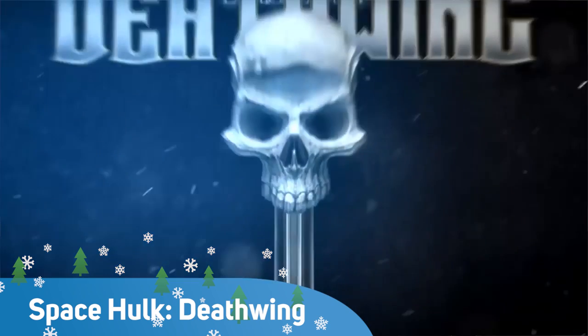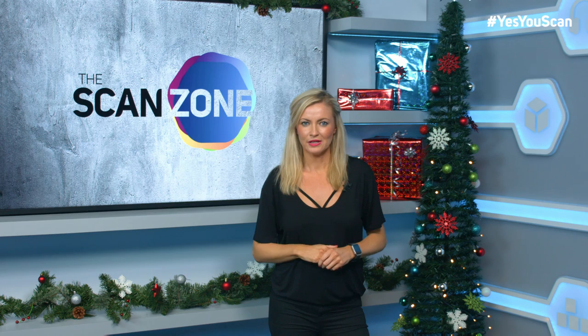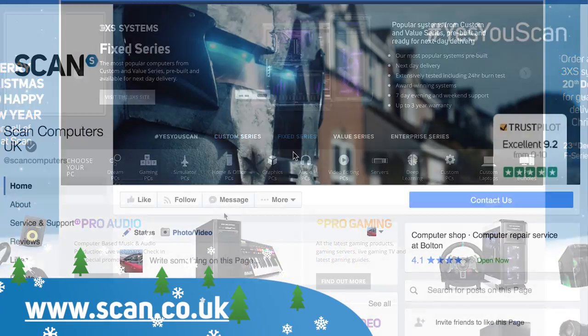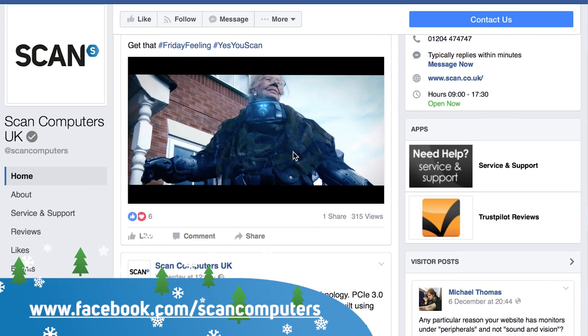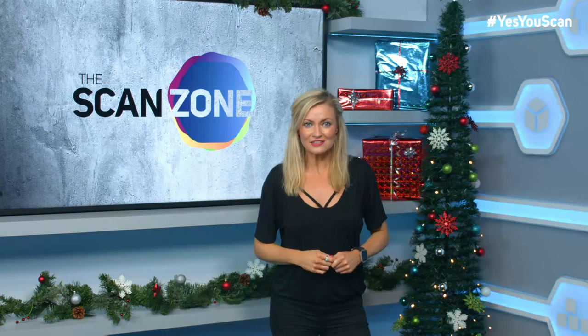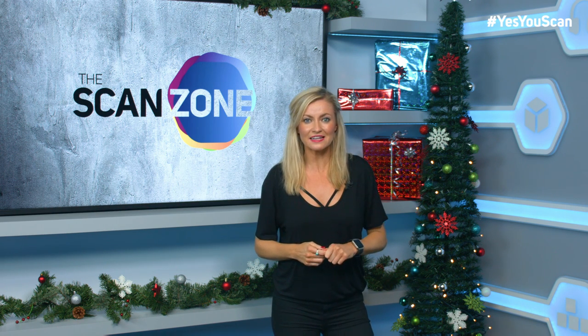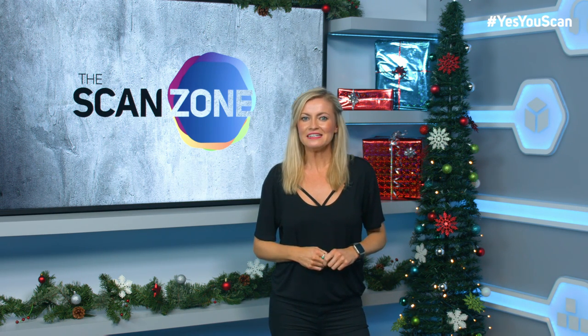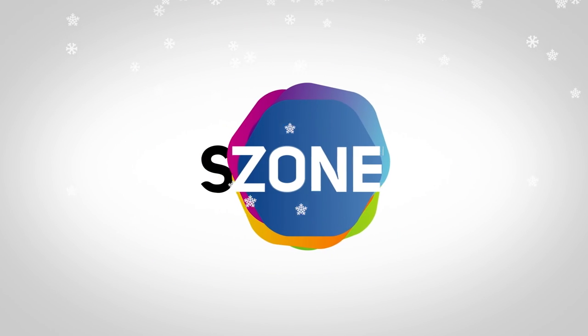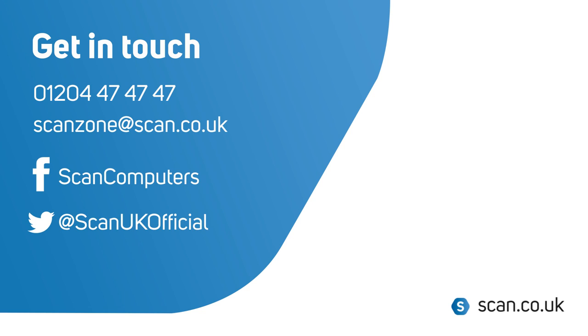Our game reviewer Rick Lane is back in January too — looking ahead to an exciting year in gaming and giving his thoughts on Space Hulk: Deathwing. All that in the new year, but for 2016 that's it from the ScanZone. Keep an eye on Scan's new website and our Facebook page for much more. If you're watching on YouTube, give yourself an early Christmas present and get subscribing. From me, Nicky Dean — enjoy your tech and see you next time. Have a Merry Techie Christmas.